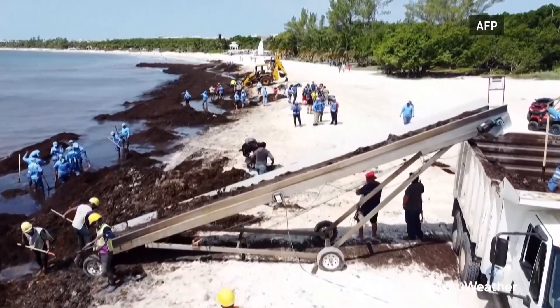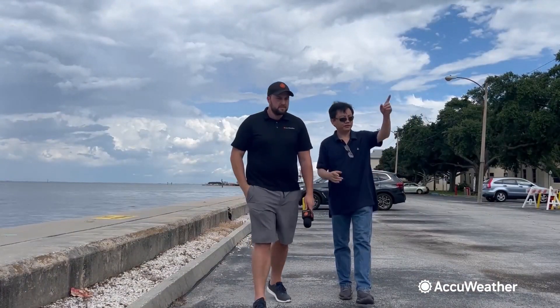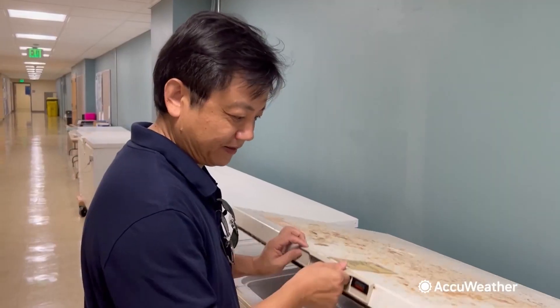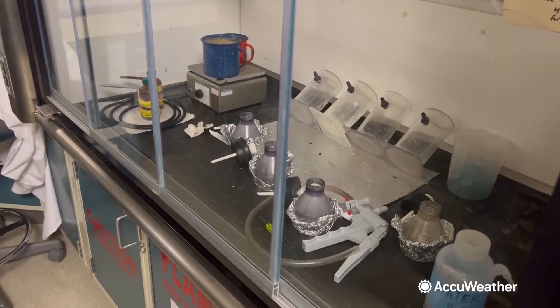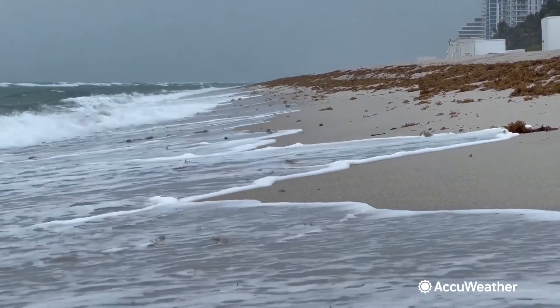This year it started early in the Gulf of Mexico, one or two months earlier than usual. Dr. Choi Min Hu is a professor of optical oceanography at the University of South Florida in Tampa Bay. He has freezers full of sargassum from different regions to study, and says some beaches in America could see more sargassum wash up this summer than ever before.